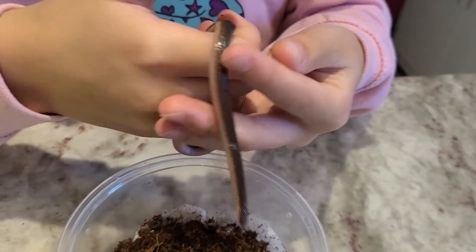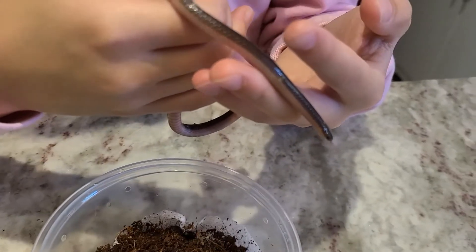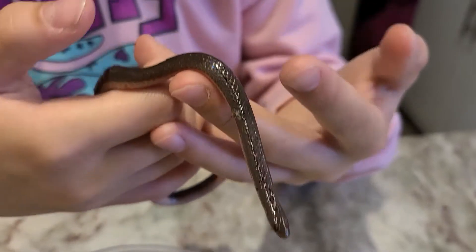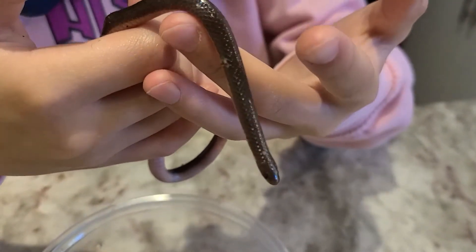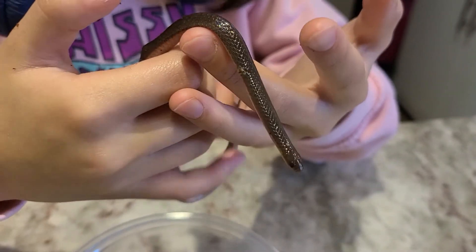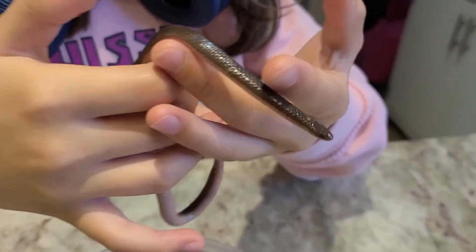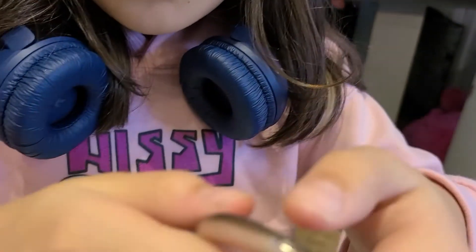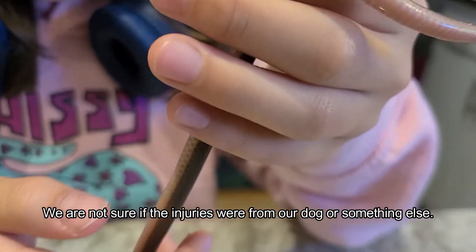He won't be able to bite you because he has a very small mouth and he only eats worms. There are some belly scales missing on his belly because our husky got him and tore some off.